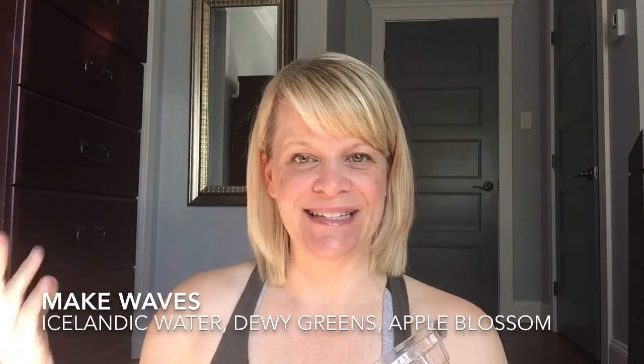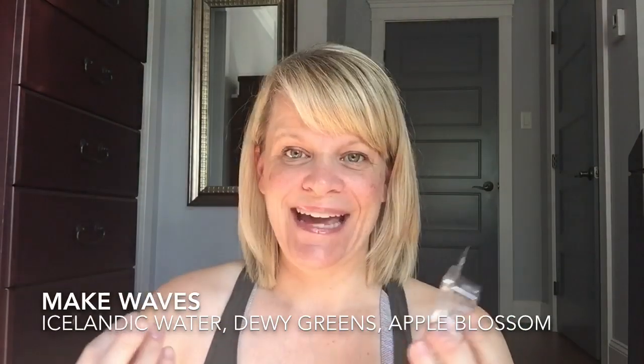Let's talk about some scents of the month. I finished up Make Waves, which is a very strong scent from March. The scent notes are Icelandic Water, Dewy Greens, and Apple Blossom. As this bar matures sitting in my Scentsy stash, I find it's becoming very oceanic and cologne-y together. The Apple Blossom is a floral but it gives it a strong presence — it doesn't take over to make it a feminine scent; it's still a masculine scent. Very strong, long-lasting — this is a great performer. You might want to pick up some if it comes back next spring and summer.